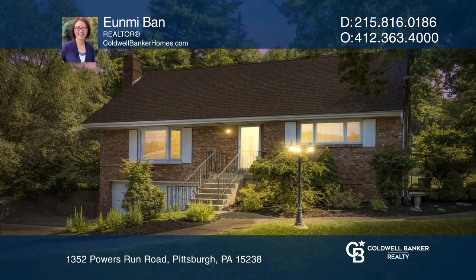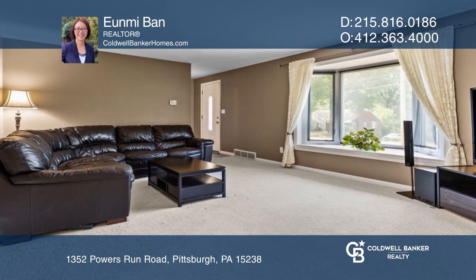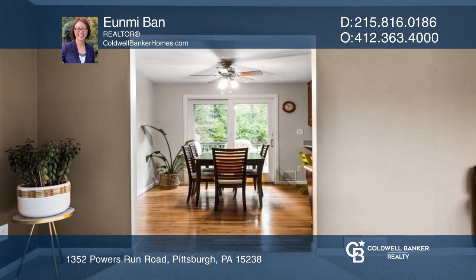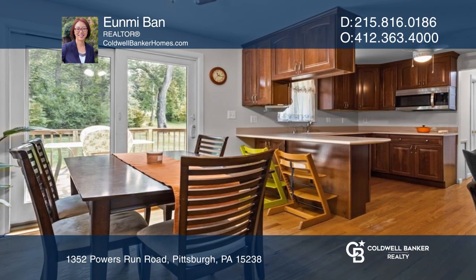Come see this charming four-bedroom, two-bathroom Cape Cod family home in the highly desirable Fox Chapel Area School District. It has many updated features including a newer roof, water heater, furnace, and so much more.